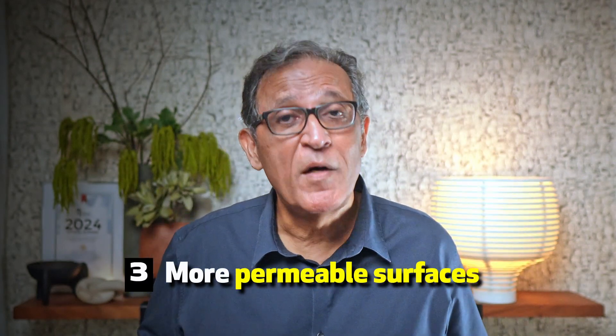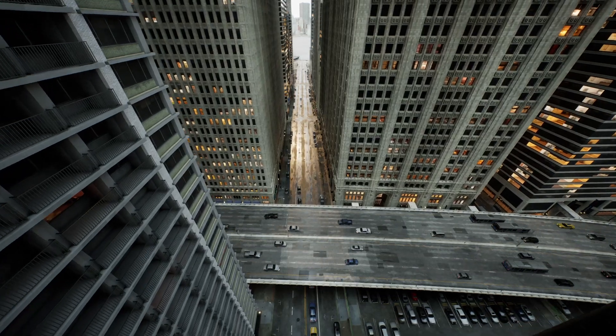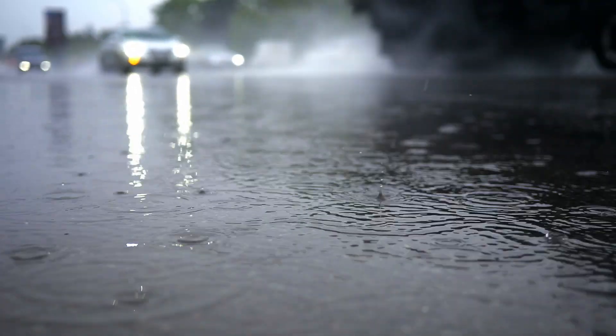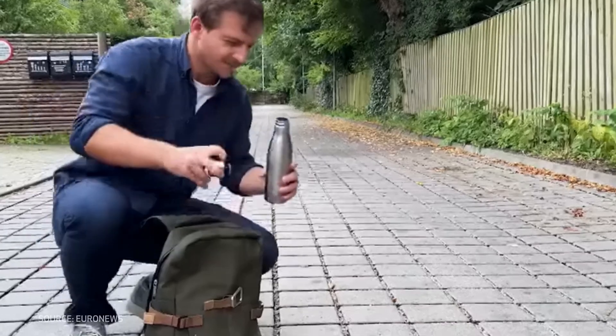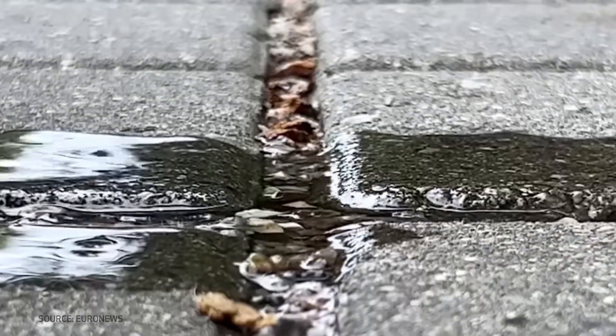Third, we need to add on more permeable surfaces — lots more. The impermeability of roads, pavements and buildings is a big part of the problem. It causes water to flow sideways on the surfaces, and when there is too much water, the system backlogs — that's how floods happen. Permeable surfaces, such as perforated pavers, allow rainwater to infiltrate the ground vertically.